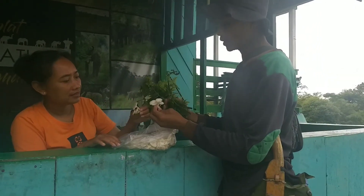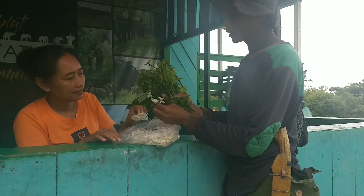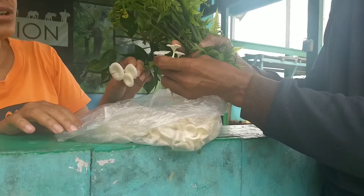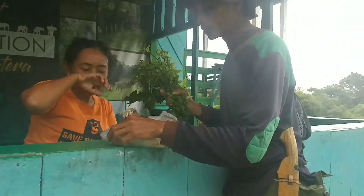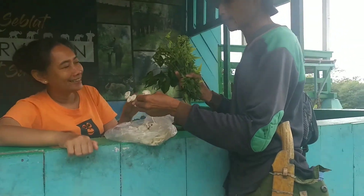Ini bedakannya ada. Biasanya tanaman atau jamur ini ada sejenis, kadang-kadang ada jangkrik, ada semut makan di sini. Jadi kalau ada binatang yang di sini makan ini, ini tidak beracun.